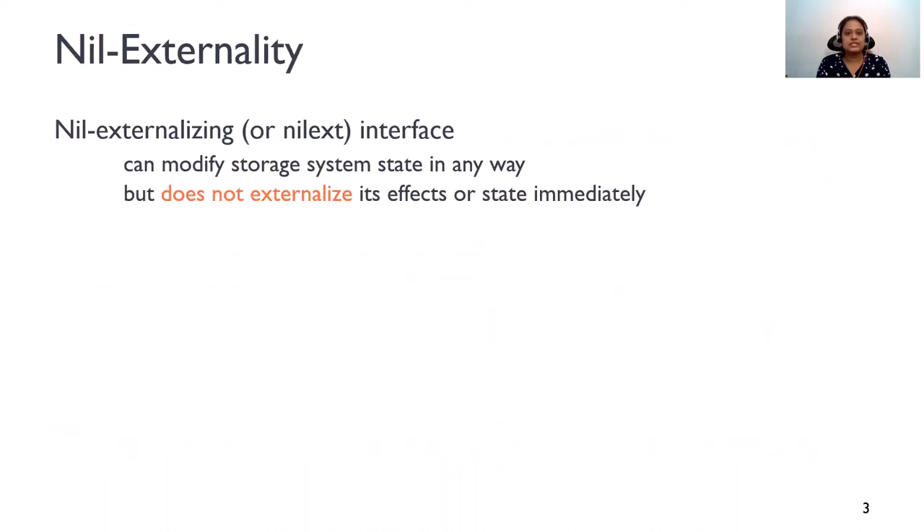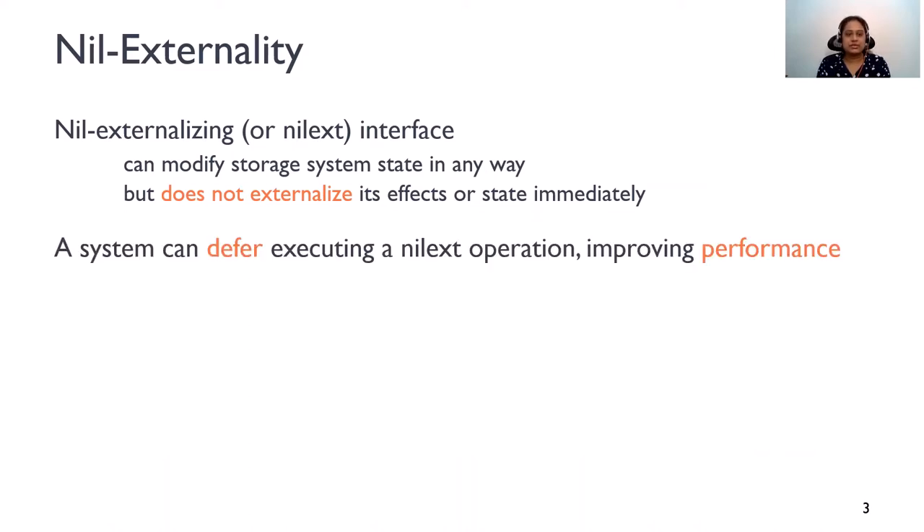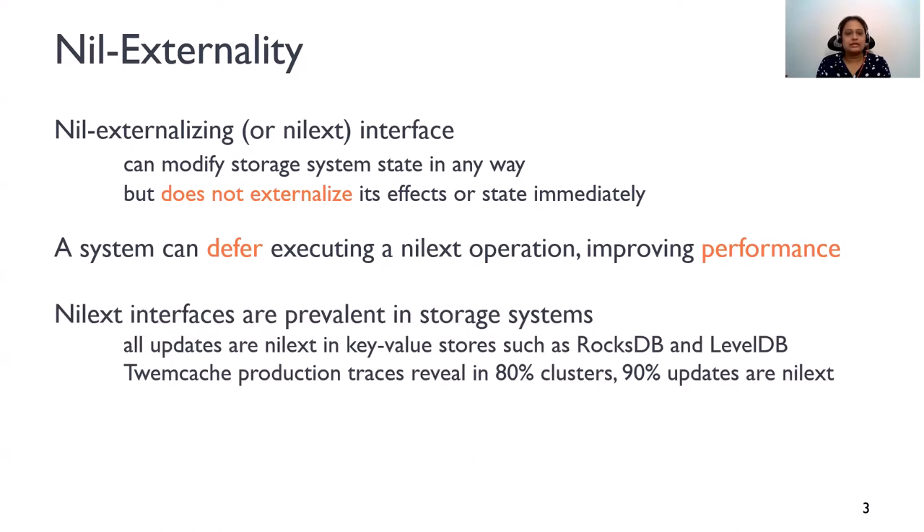Our exercise in answering this question led us to identify an important interface property in storage systems, which we call Nilex Tanality. A Nilex Tanalizing, or in short, a Nilex interface, can modify the storage system state in any way, but it does not externalize the effects of the operation or the system state immediately. Therefore, a system can defer executing a Nilex operation, improving performance. And it turns out that Nilex interfaces are quite prevalent in today's storage systems.